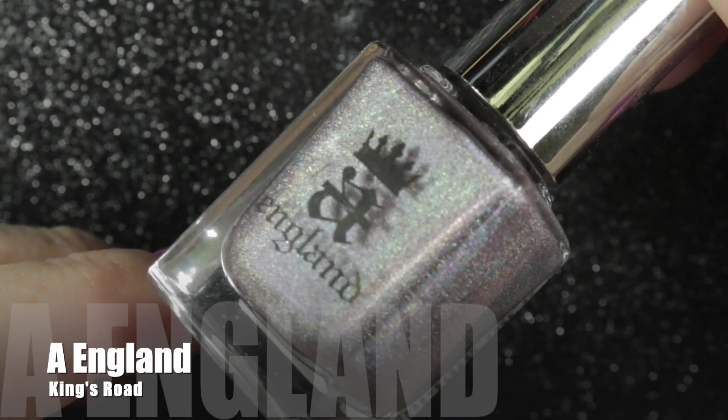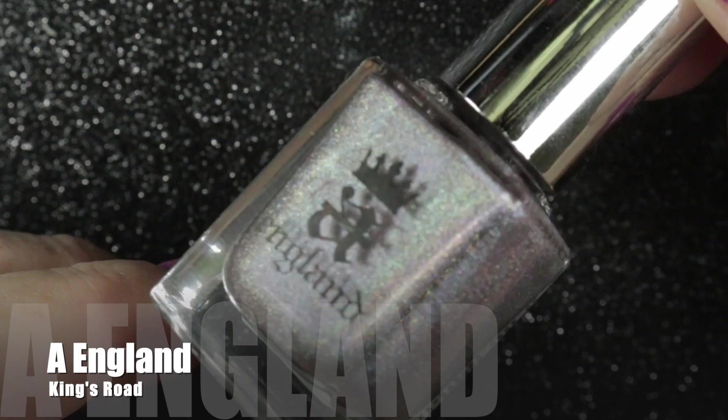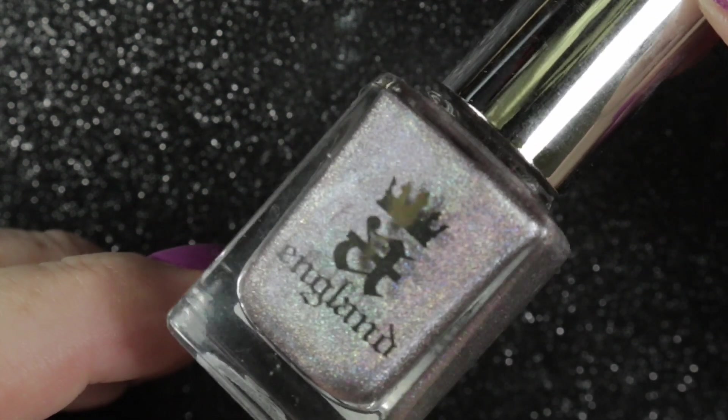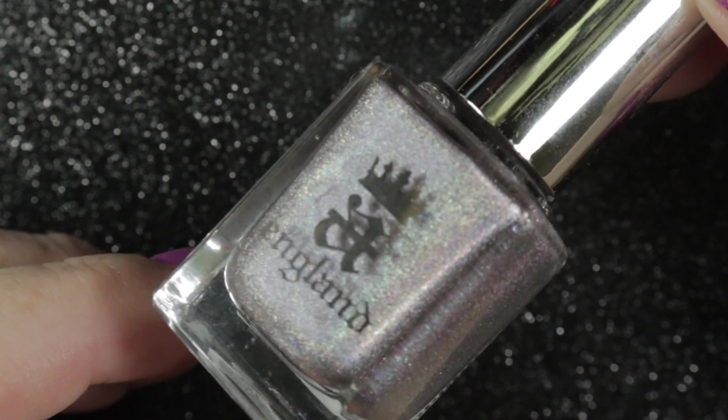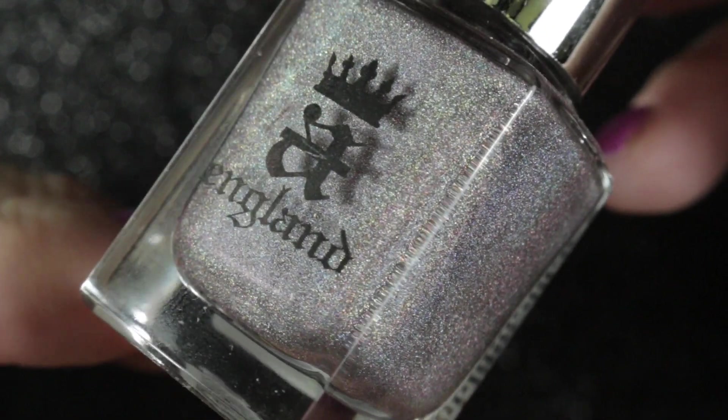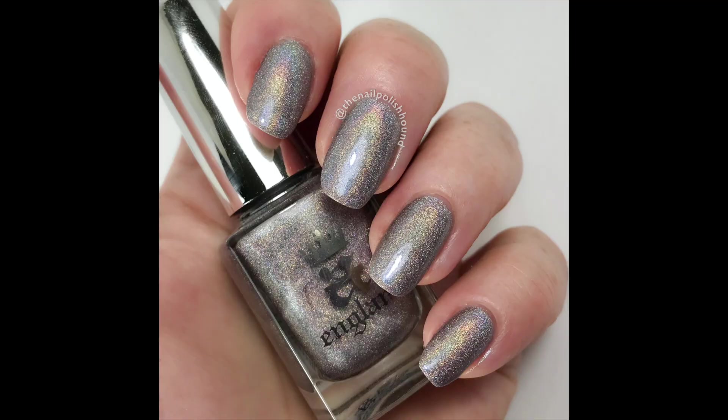Now looking at the polishes I purchased in the month of August. First of all I have A England's Kings Road, and I ordered this after seeing it on Instagram. It is a very pretty polish with a strong linear holographic finish — a little bit difficult to pick up in the bottle, but very strong on the nails.